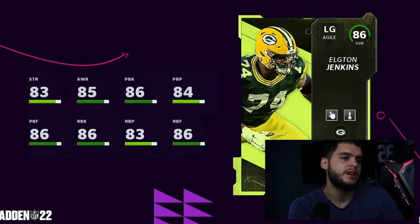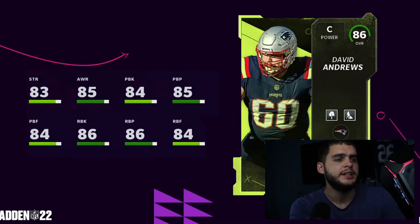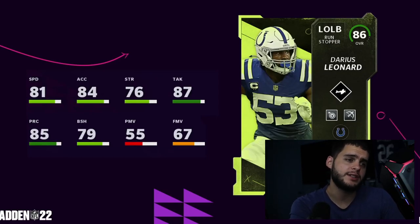Elton Jenkins gets some pretty decent abilities with good run and pass block numbers — he'll be a very well-rounded left guard if you pick him up. David Andrews is a similar situation: not the best abilities but super well-rounded. You can pretty much build a solid interior and exterior line based on these Superstar MVP drops.